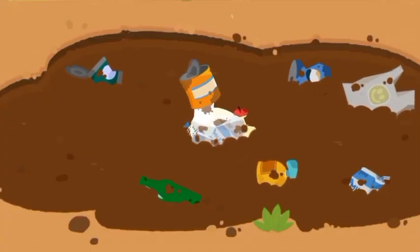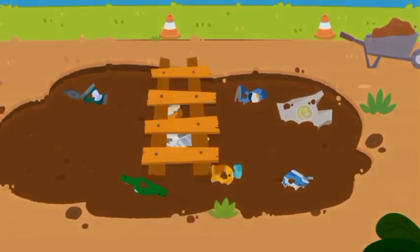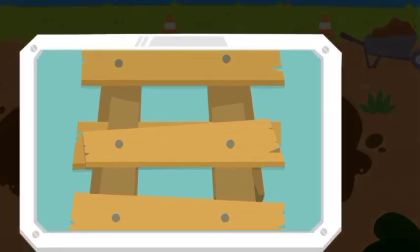Oh no, the duck got stuck in the muddy puddle. Let's build a bridge with a ladder to get it out.